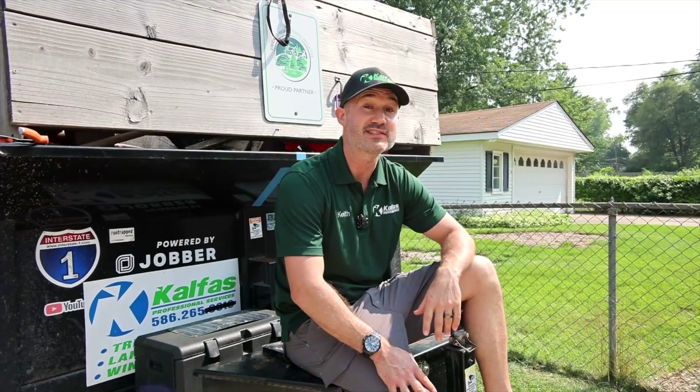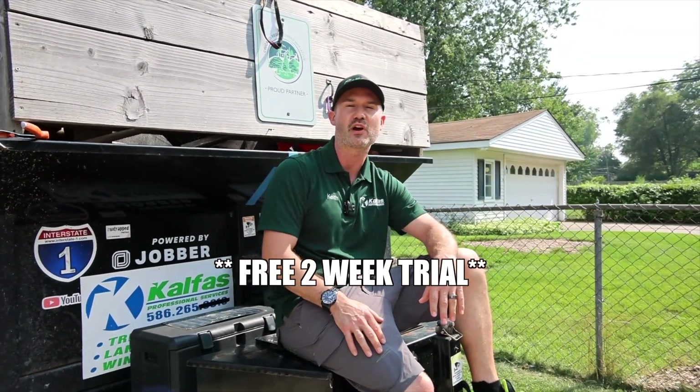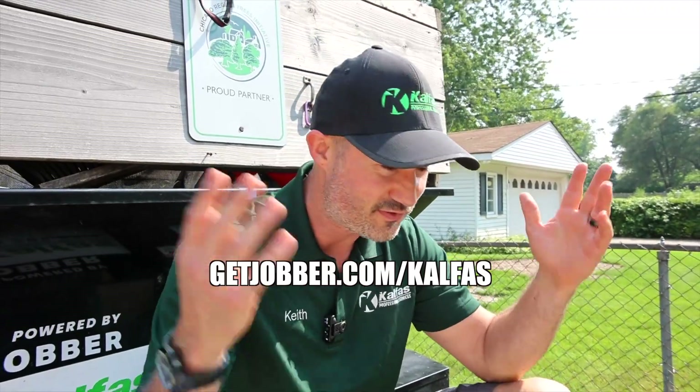I've been running my landscaping business for 13 years. One of the number one things that helped me was Jobber software — it freed up so much time because everything became digital on my phone: billing, invoicing, payment collection. If you want to try a totally free two-week trial of Jobber software and get a huge discount with my exclusive link, go to getjobber.com slash Kelfis. Just click the link below — try it, you'll love it.